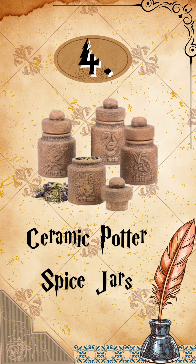Number 4: Ceramic Potter Spice Jars. These jars will make sure that spices, potion ingredients, and herbs are kept cool and dark.